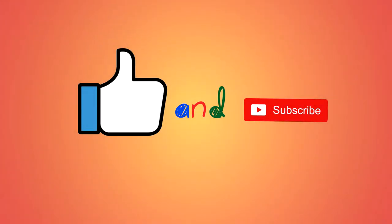Thank you all for watching this video! Don't forget to leave us a like and subscribe for more videos. Bye!